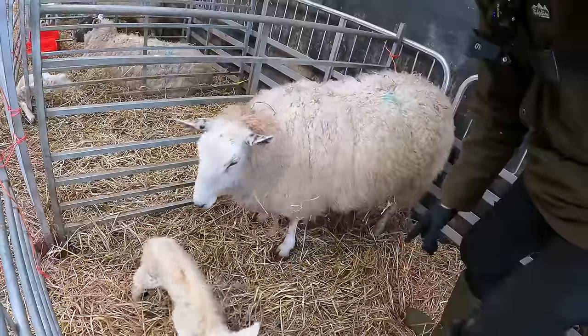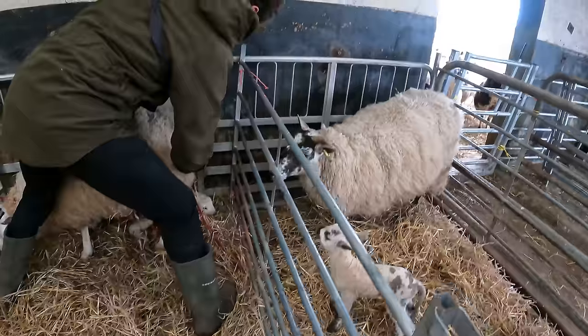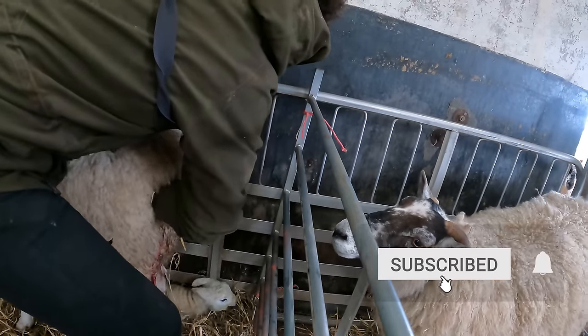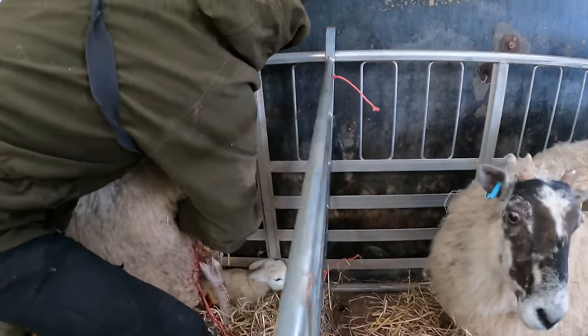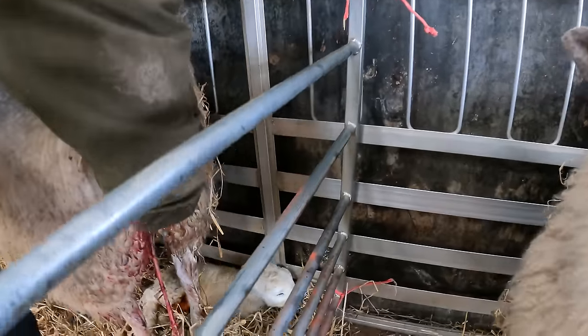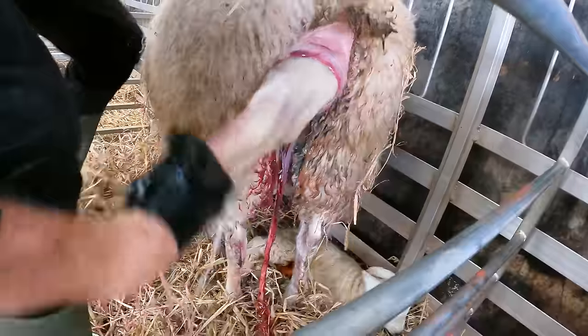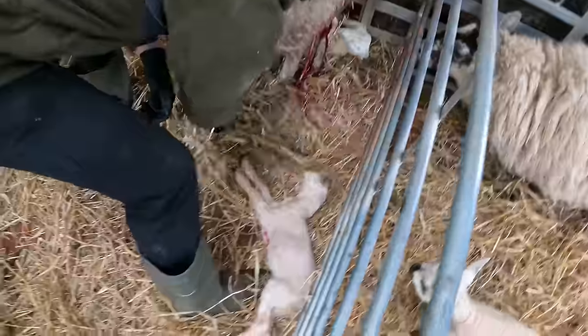We're just going to have a look in here. We'll try and pop it out while she's standing up — I think that's the best bet. Obviously the last one was dead, so that's not good. This one's coming backwards, but it's got a wee wriggle on, so we know it's alive. Get it out.